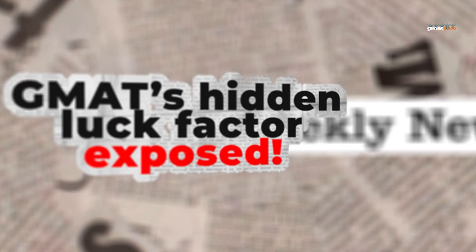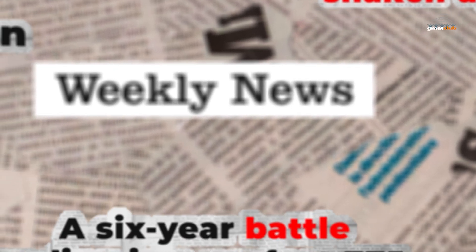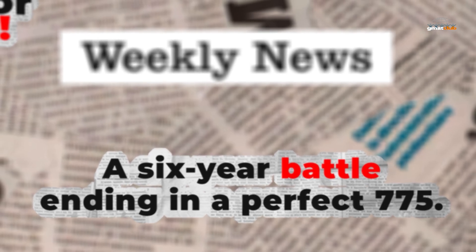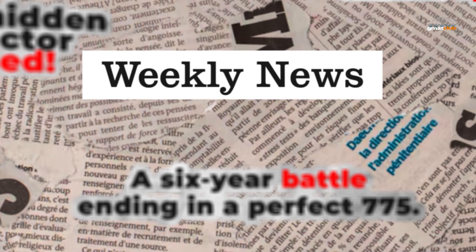GMAT's hidden luck factor exposed, NBA rankings shaken up, a six-year battle ending in a 775 perfect score. This isn't just another weekly update — it's everything you need to transform your test prep and application strategy. Today we're diving deep into GMAT's scoring secrets, the data insights section most students get wrong, the surprising new top MBA programs, and one emotional story behind a 775 score that proves persistence really pays off. So let's get into it.